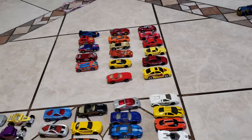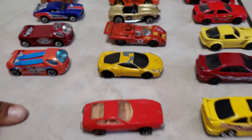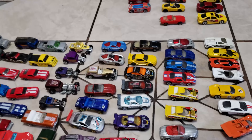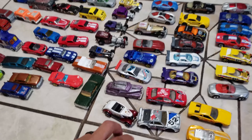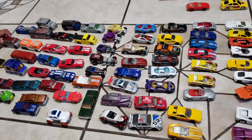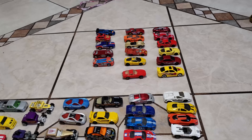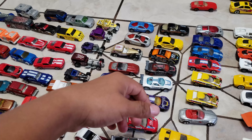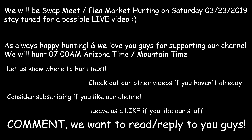So I got quite a few Ferraris. I would say this is about a hundred cars total. Hope you guys enjoyed the video — give me a like, subscribe if you haven't done so. As you can see, we go and check for old school loose cars and carded cars. Stay tuned — we'll see you next time, bye!